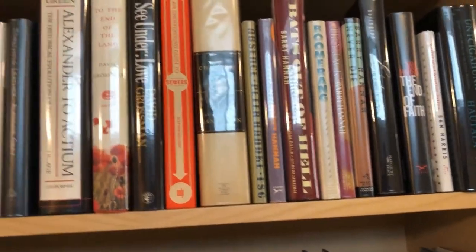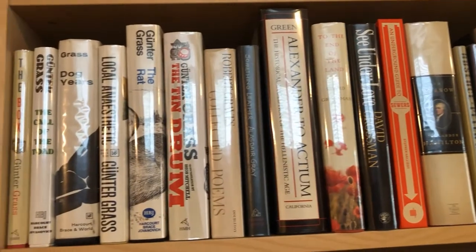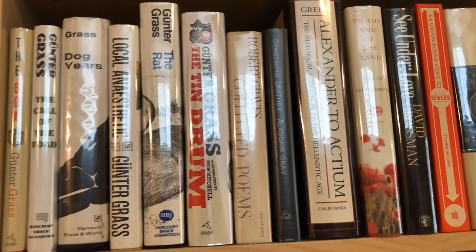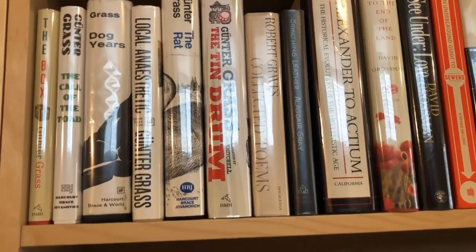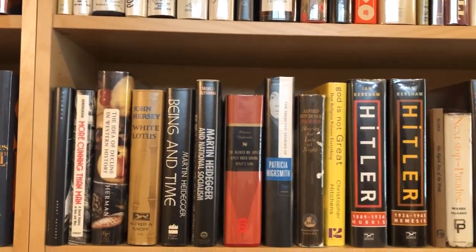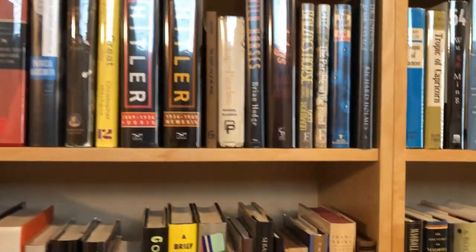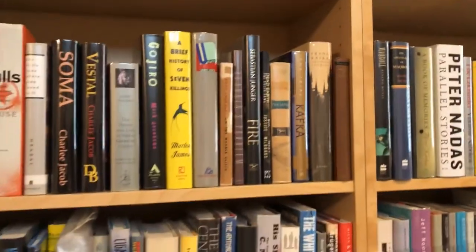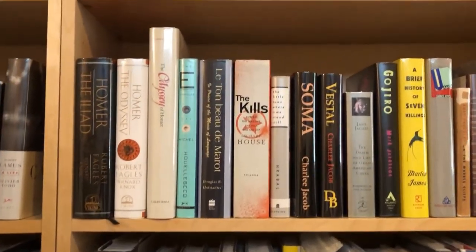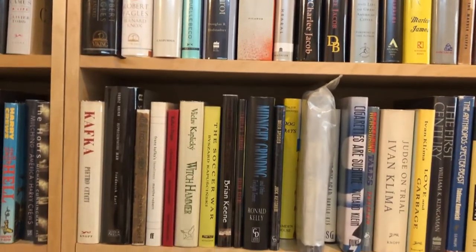Going back there, we have Gunter Grass. I have three signed editions from Gunter Grass — one of two Nobel Laureate authors whose books I have signed. Going down, more books. I have my Homer — two editions of The Odyssey.